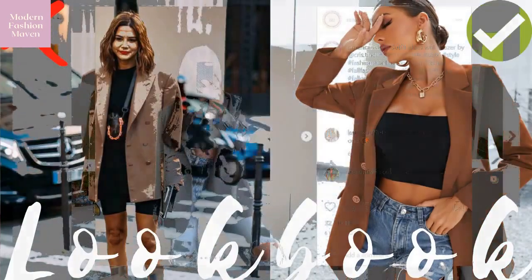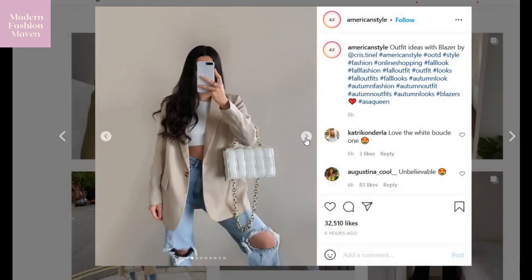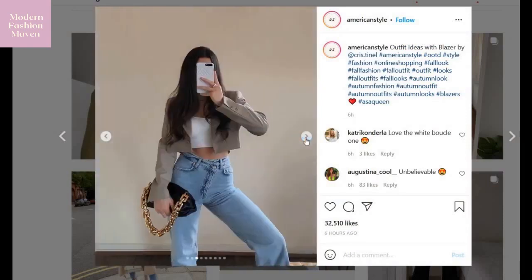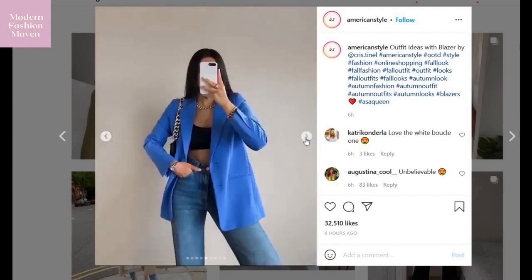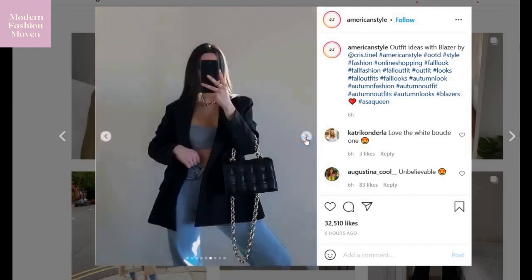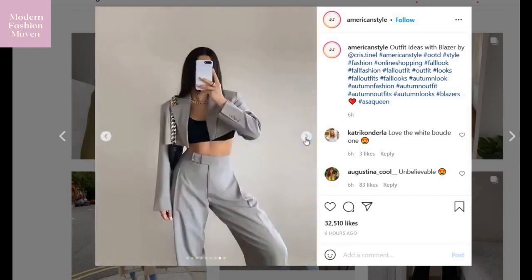My name is Cinelle and today we are going to talk about all things blazers. It feels as if blazer season is definitely in circulation right now. And if you really want a pop of color to add to your wardrobe, I love the idea of mixing in bold shades.